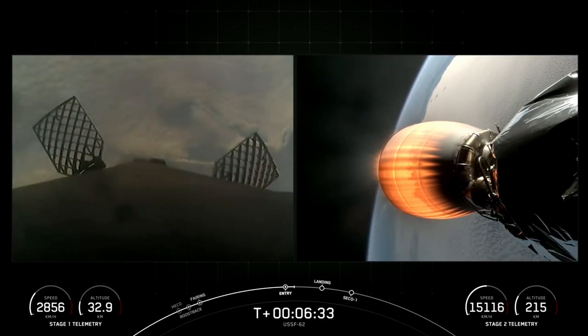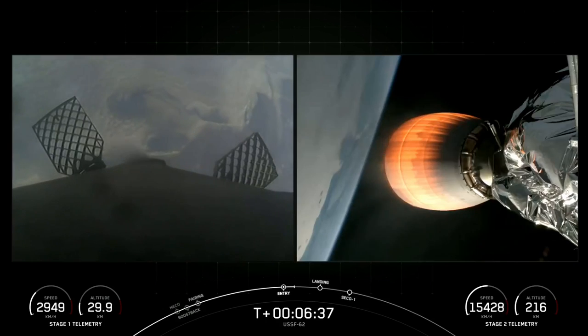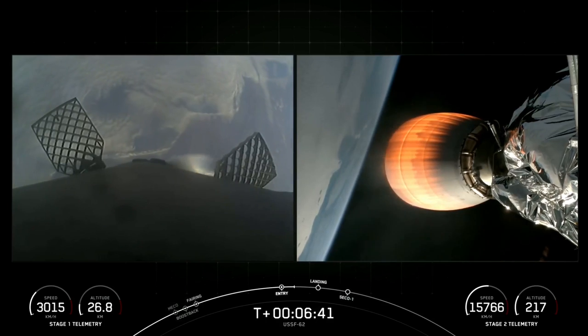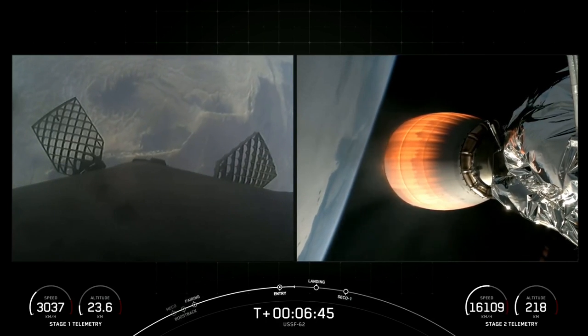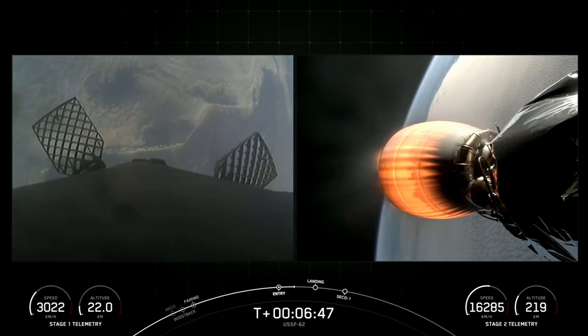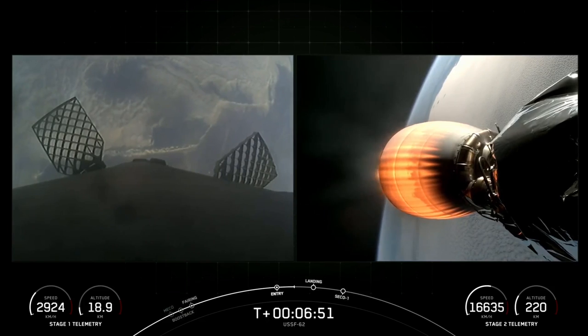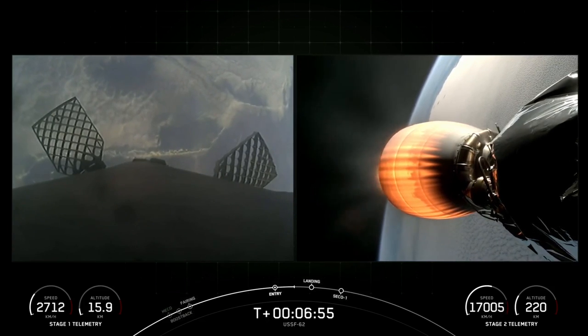Stage one entry burn shutdown — confirmation of shutdown of the entry burn on the first stage. The Falcon 9 first stage is also equipped with four landing legs made out of state-of-the-art carbon fiber with an aluminum honeycomb core. They are placed symmetrically around the base of the rocket and will deploy just prior to landing.